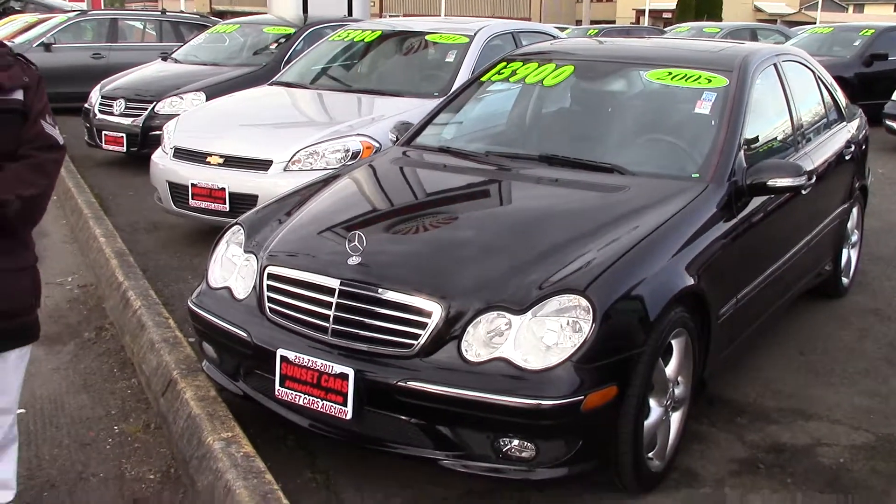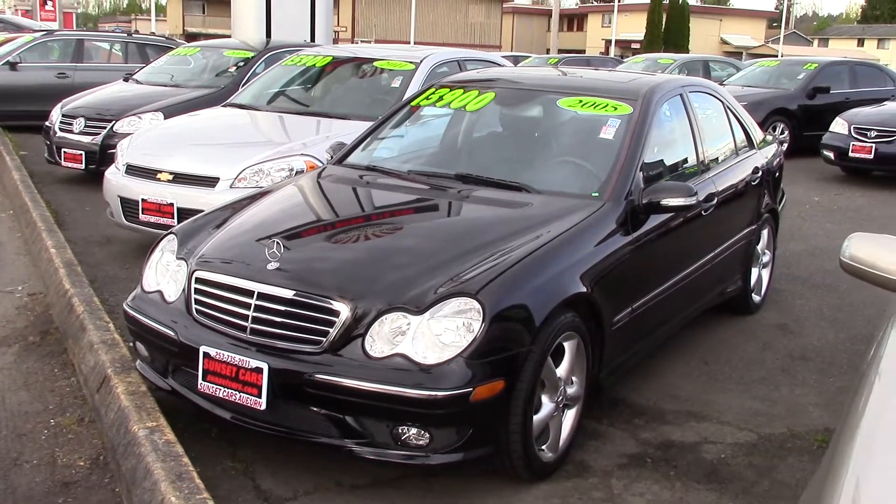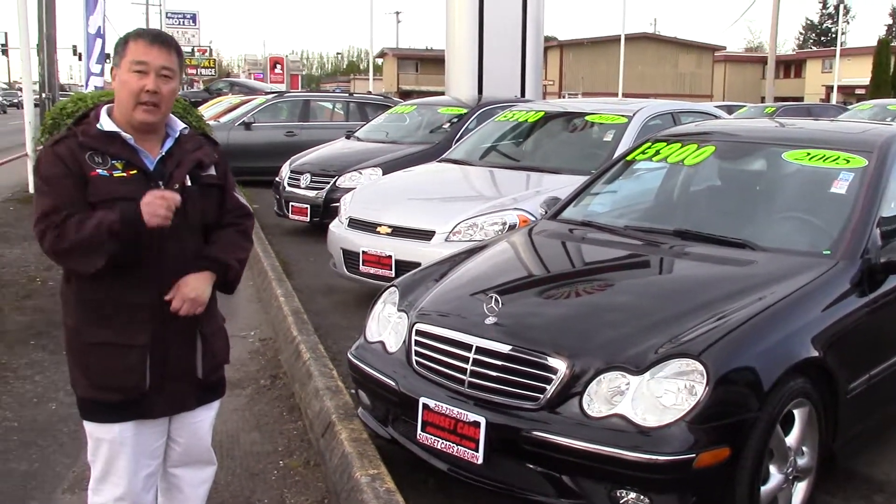Gorgeous, solid, performing, and fuel efficient. Our beautiful C230 Compressor is available today to you, the public.